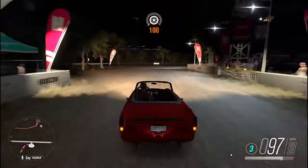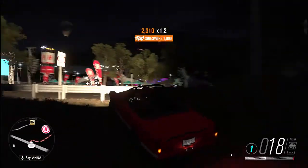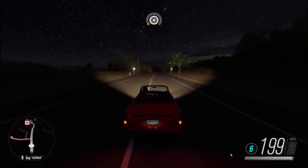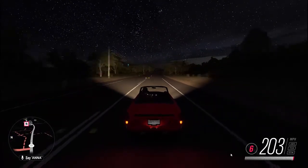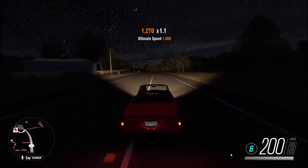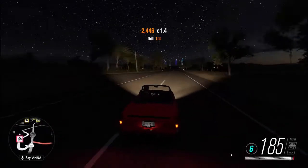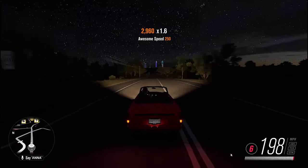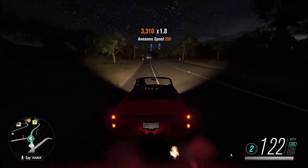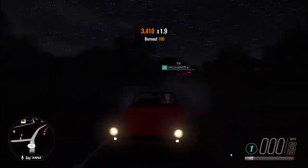Holy crap, this is a monster! 200 looks like it's top speed — wait, 201... I saw 201. It's hitting 204 — I think 204 might be its top speed. But this baby's nice. It accelerates well, it handles well. Let's test the braking. I'd call the braking okay.